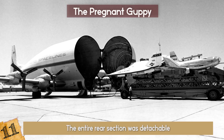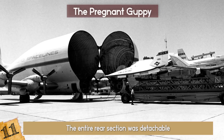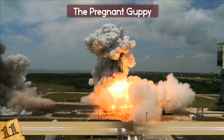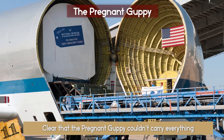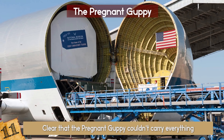The entire rear section was detachable. In 1963, the Pregnant Guppy started doing cargo flights for NASA in the 1960s. As the space program increased, it was clear that the Pregnant Guppy couldn't carry everything, which led to the creation of the Super Guppy. The Pregnant Guppy was taken out of service in 1979.